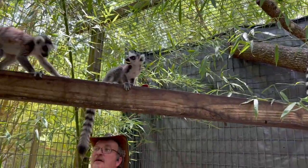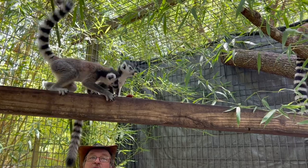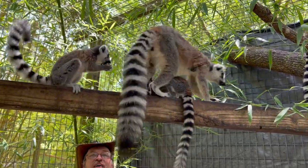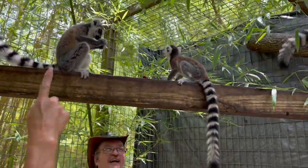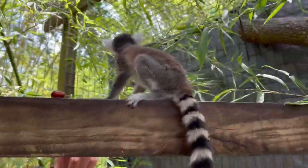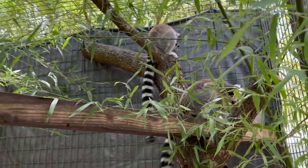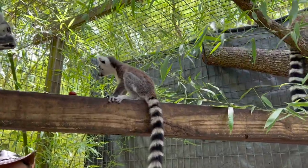The other one wants some too — there you go, she got it. That's the girl, Zelda — that's the female — and this is the little boy. She's still working on that tiny little piece. They're half-siblings I guess — the father is the same but the mothers are different.